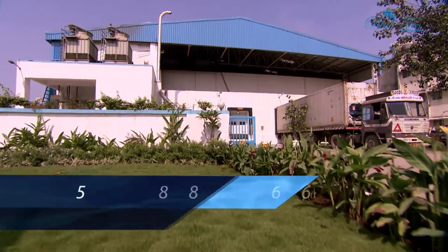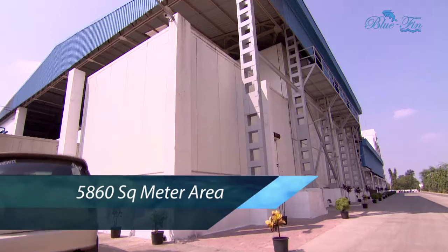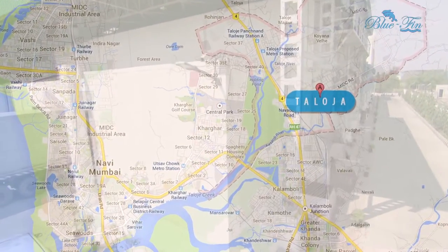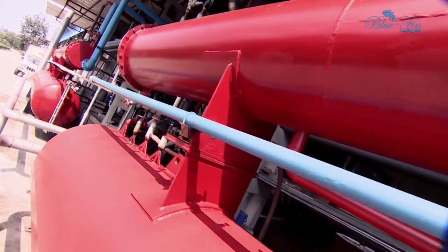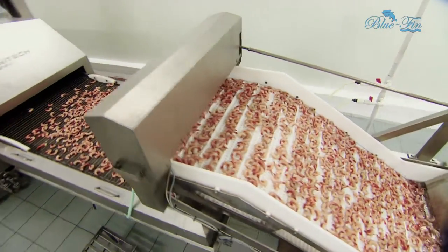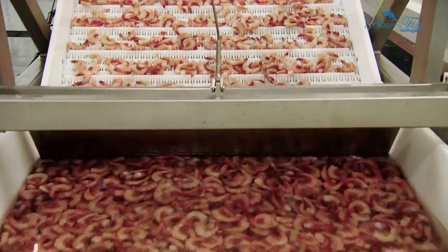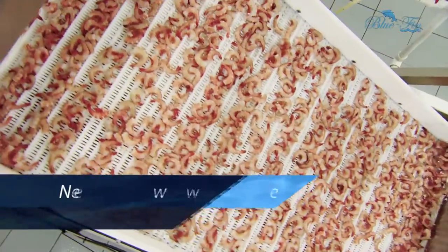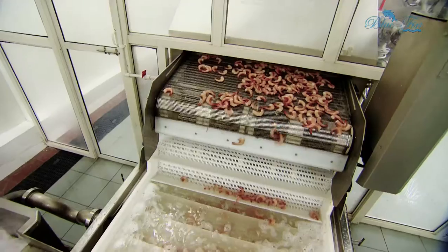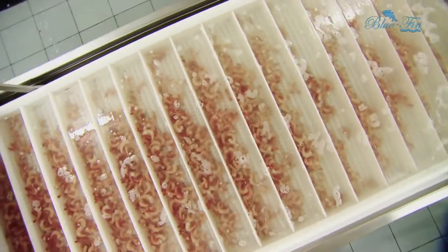With a sprawling 5,860 square meter area located at the Loja MIDC near Mumbai, this plant also possesses the newest IQF equipment, along with blanching, cooking, and double glazing facilities.